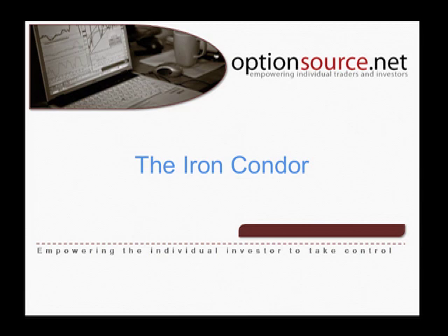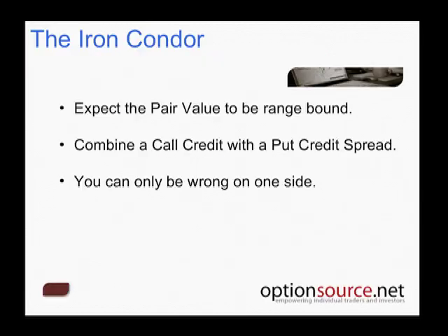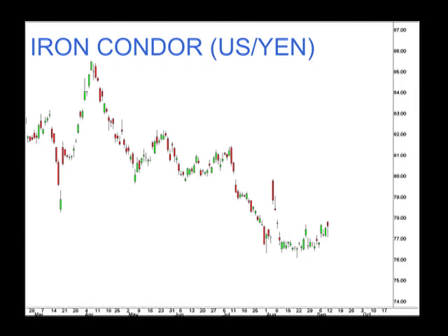One of the other considerations with respect to taking advantage of being the options writer is implementing a little strategy known as the iron condor. Sometimes when we start Googling options strategies, some of the names presented to us become a little bit confusing. But the iron condor is a very simple strategy that just combines the two strategies we've already talked about. We may expect the pair value to be range-bound for a certain period of time, so all we're really looking to do is combine a call credit spread with a put credit spread.